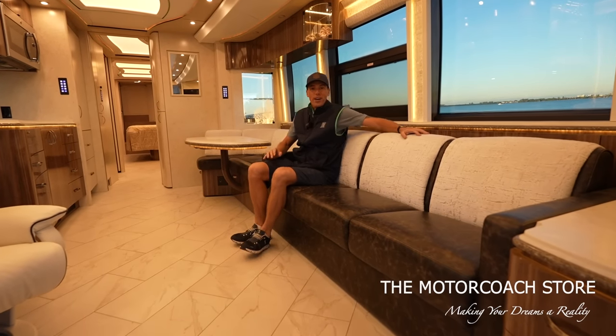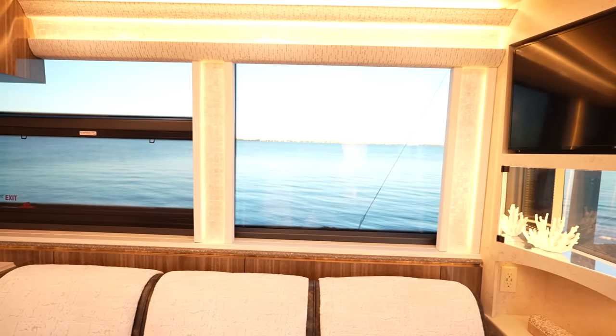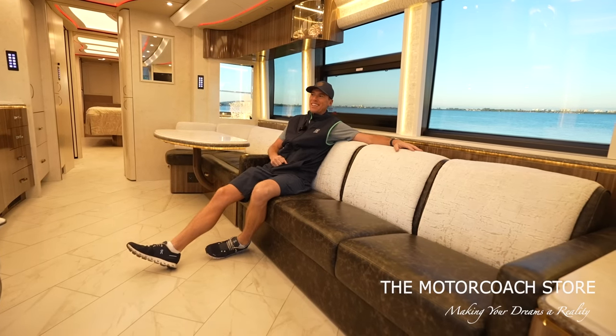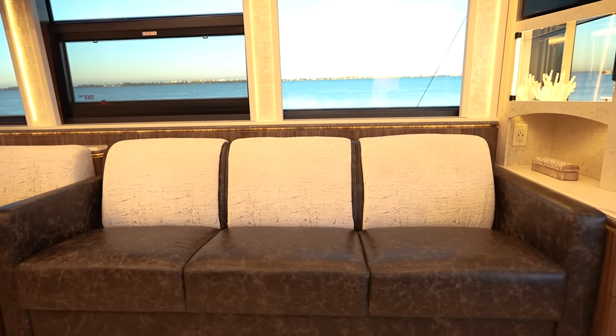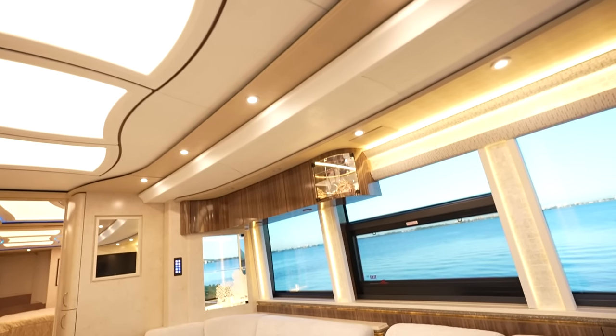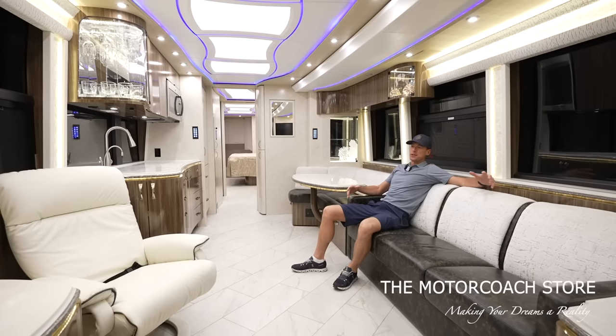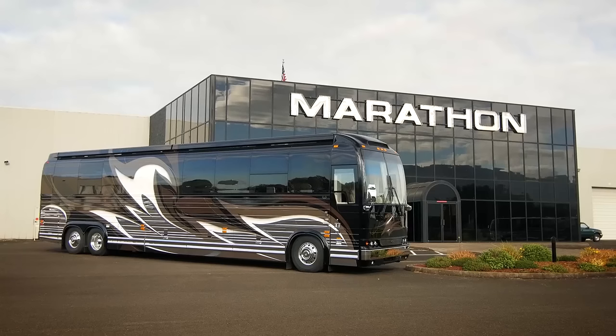We are enjoying a beautiful view of the Sarasota Bay right now. One of the best parts about RVing is all of the cool locations you can go enjoy those beautiful views while still being in luxury. We were here a little bit earlier and already filmed the interior of this coach, so we're going to go back a couple hours while it was still dark outside.